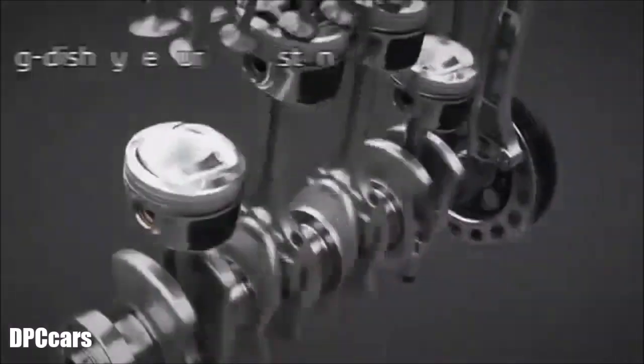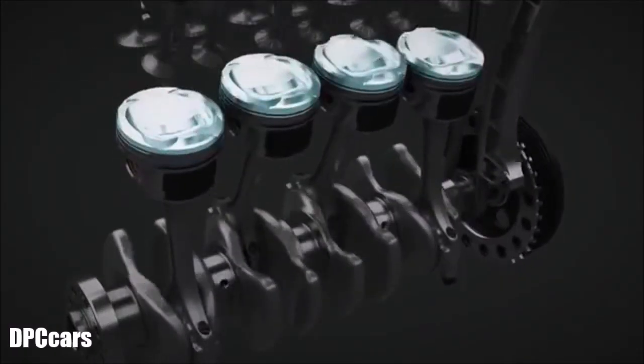Newly conceived dog-dish type curved pistons ensure a stable combustion in all conditions.